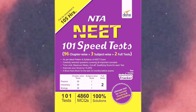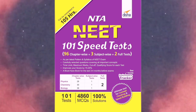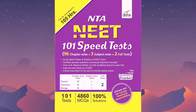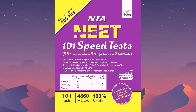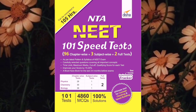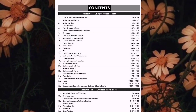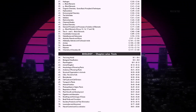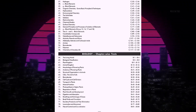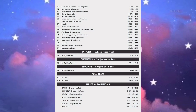For that I use Disha Publications NTA NEET 101 Speed Test — 96 chapter wise plus three subject wise and two full mock tests. This book is a must for the last three to four months of the exam. It contains unique and innovative chapter wise question bank for PCB for NEET. Here a collection of around 5000 questions with detailed solutions is available, and this book will definitely help you in improving your speed and strike rate in attempting the real paper.